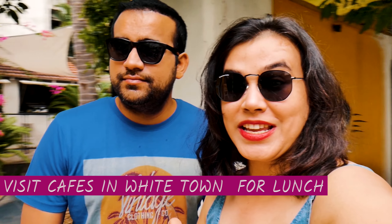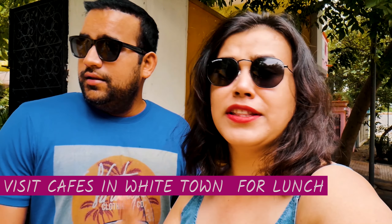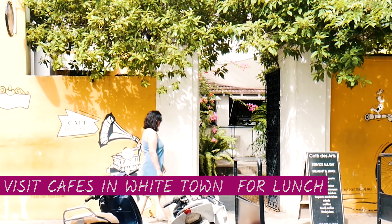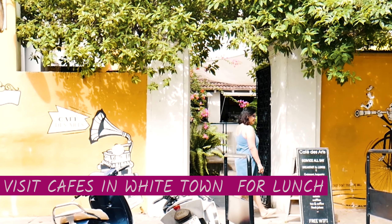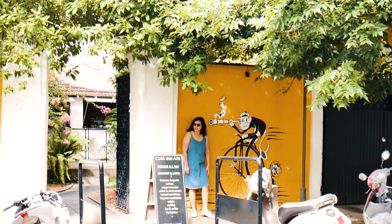We are now in a cafe in Pondicherry and this cafe's name is Cafe This Art. There is a beautiful view of Pondicherry here. When you look at Pondicherry's pictures, all the people who keep pictures — this is the spot and this is the cafe.